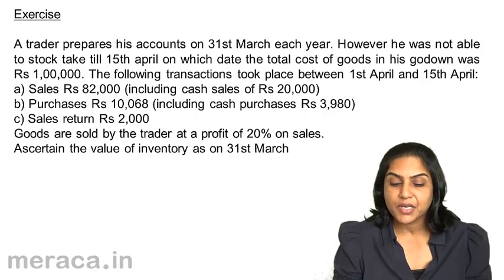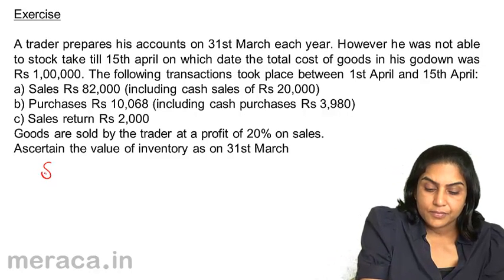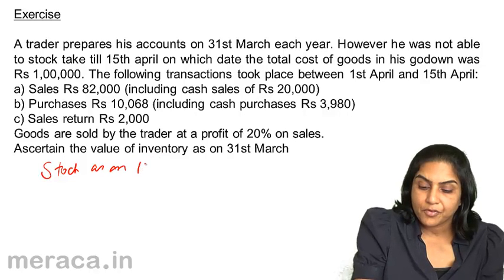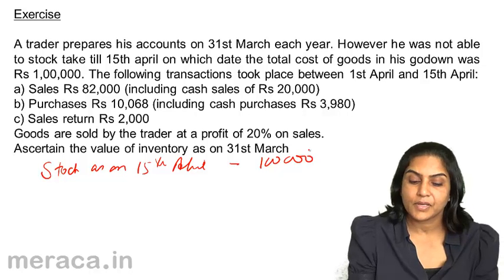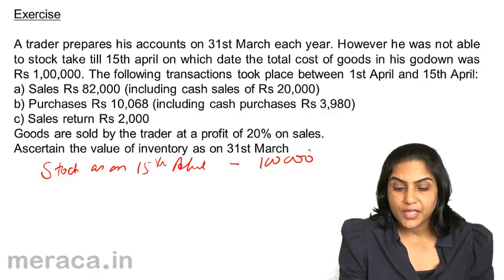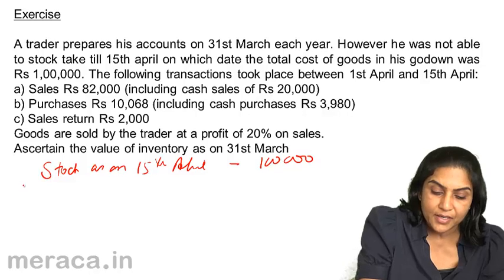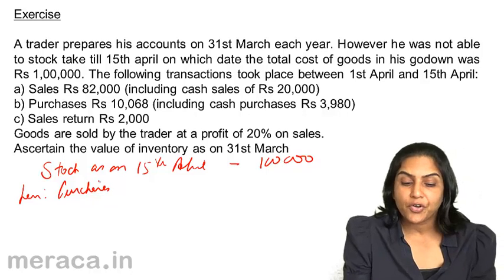You could take a couple of minutes, stop the video, and try to work this out. Stock as on 15th April is 1 lakh. However, we need to find out the stock as on 31st March. Therefore, the goods which have been purchased during this period would have to be deducted — so less purchases during the period.